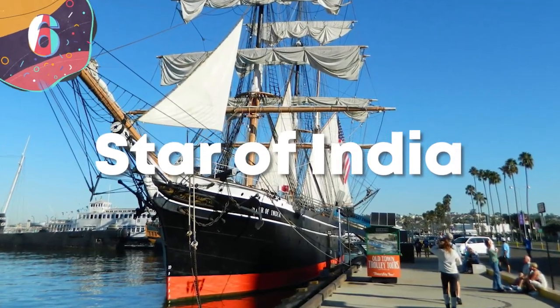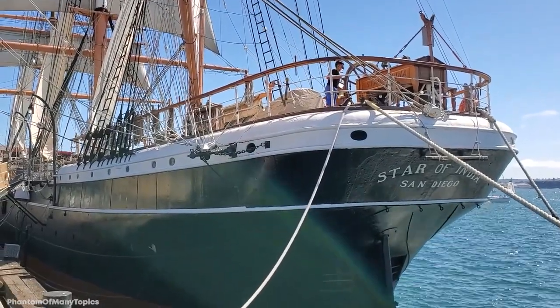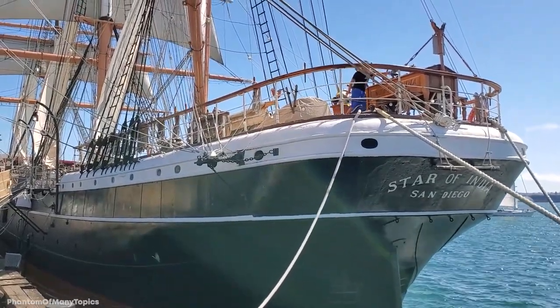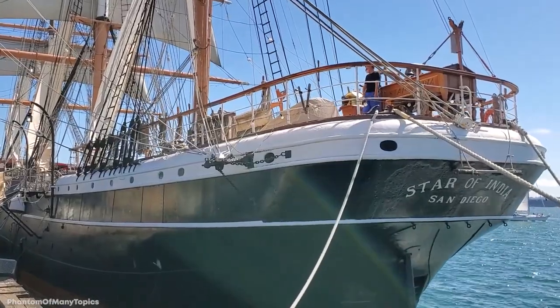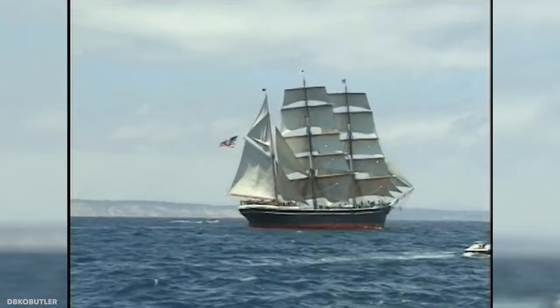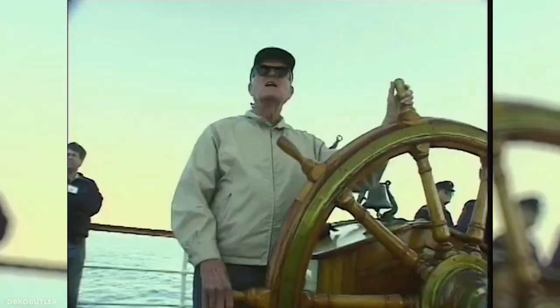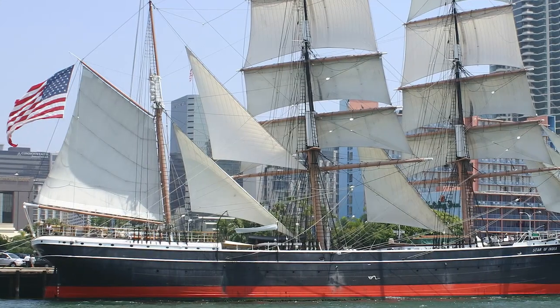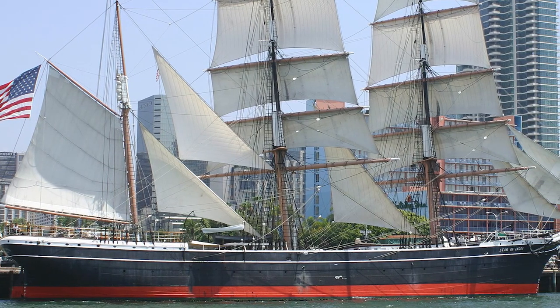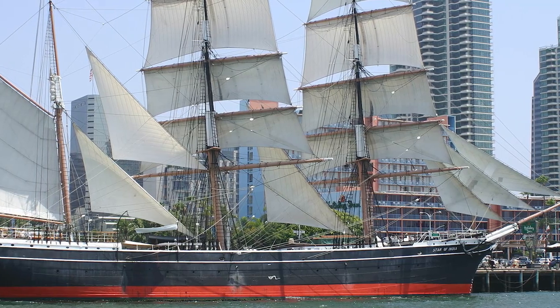Number 6: Star of India. Built in the coastal town of Ramsey on the Isle of Man in 1863, the Star of India was originally an iron-hulled sailing ship. At 278 feet long and 35 feet across the beam, the ship spent the first 40 years sailing people and products between Great Britain, India, and New Zealand. By 1906, it was sold to the US, renamed and re-rigged as a bark, and was used as a salmon hauler between Alaska and California.